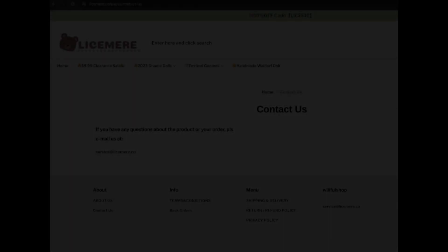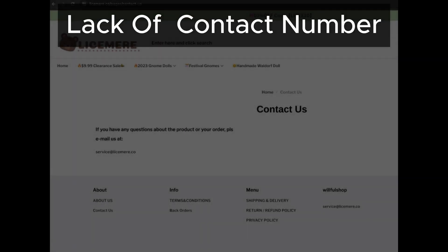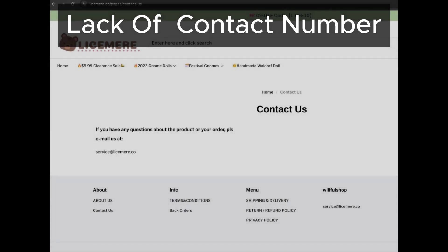First off, Lysamere hasn't provided a contact phone number, which is a major red flag. Legitimate online stores usually offer a phone number for customer support. Without one, it's hard to trust the legitimacy of the site.